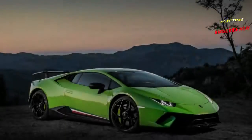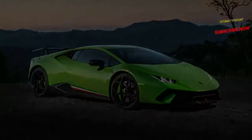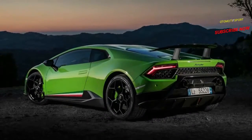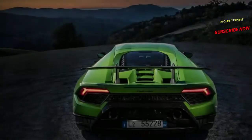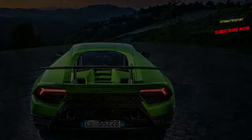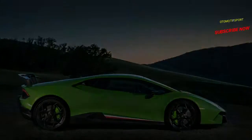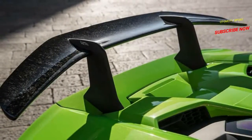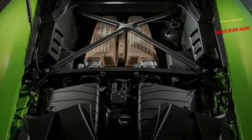Finally, the Performante gets an aerodynamic package called ALA, which stands for Aerodinamica Lamborghini Attiva. The system features a front splitter and a prominent rear wing to generate as much as 770 pounds of downforce at 193 miles per hour, significantly increasing high-speed grip. The Attiva in the name means active, and the system can reduce its downforce and associated drag using some clever engineering.